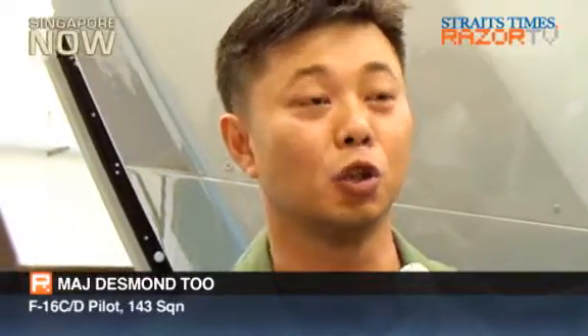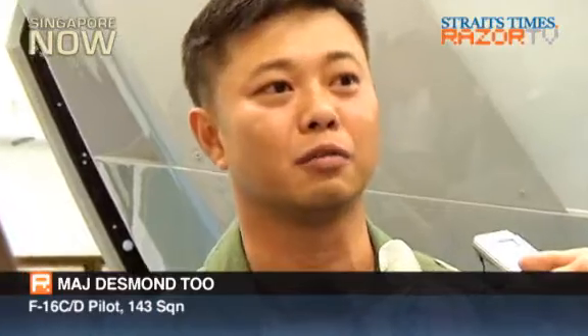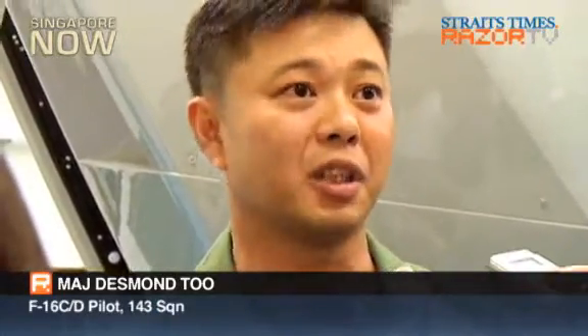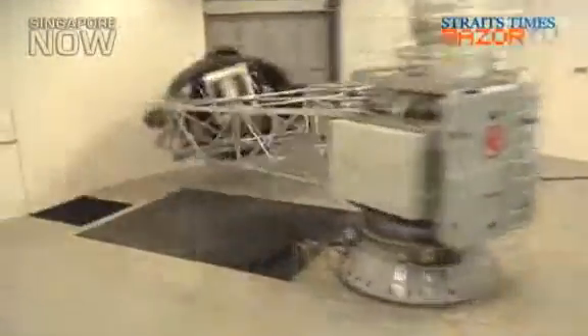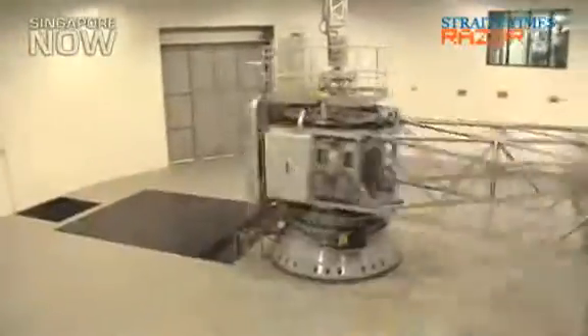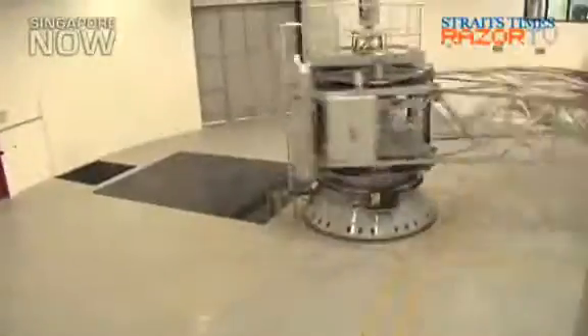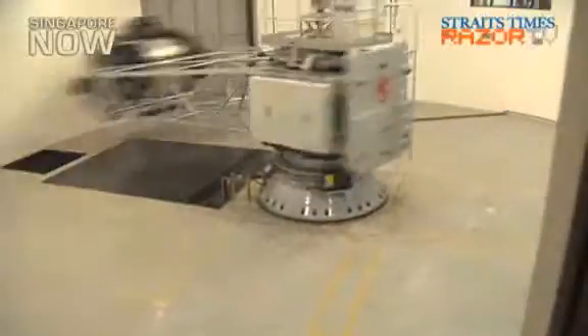Being a good pilot, I think most importantly you must have the will to fight, as well as determination, because there's a lot of work and challenges placed. For example, like what you see in the HTC, we are put under great stress, spinning around at 9G. So physically, we have to be fit in order to sustain that kind of G, and also make sure that while we're sustaining 9G, we're still able to fly the aircraft and execute the mission well. Determination and fighting spirit are the two main items required as a pilot.